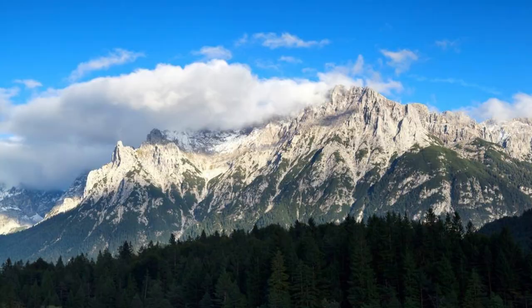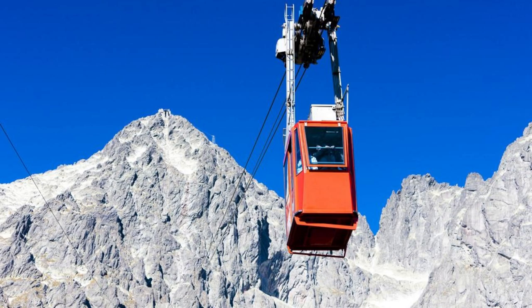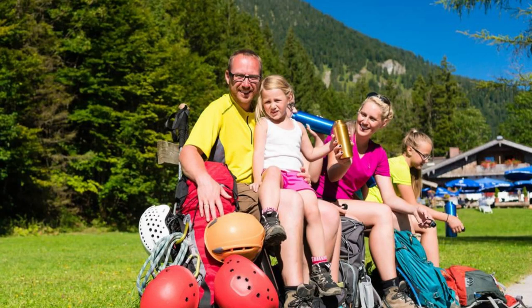Zugspitze, Bavarian Alps. Ascend to the summit of Zugspitze, Germany's highest peak, and behold breathtaking views of the Bavarian Alps. Take the Zugspitze Bahn, a scenic cogwheel train, or ride the cable car to reach the mountain's summit, where panoramic vistas of snow-capped peaks, alpine meadows, and glacial lakes await. Enjoy outdoor activities such as hiking, skiing, and paragliding, or simply relax and savor the tranquility of this alpine paradise.